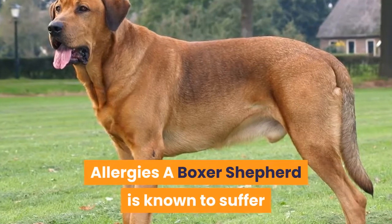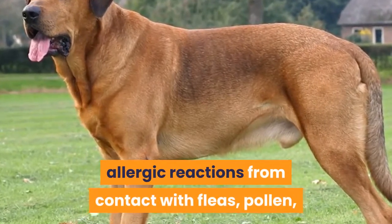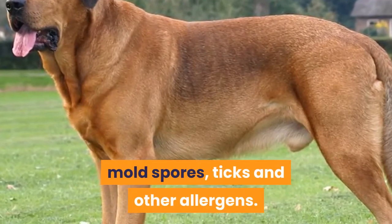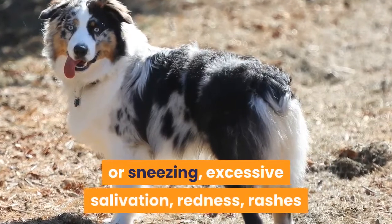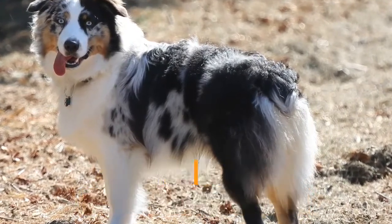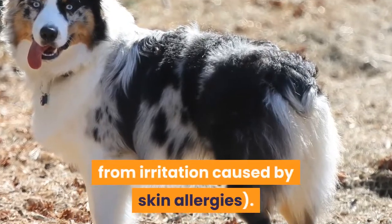Allergies — a Boxer Shepherd is known to suffer allergic reactions from contact with fleas, pollen, mold spores, ticks and other allergens. Symptoms of allergies include incessant coughing or sneezing, excessive salivation, redness, rashes or inflammation of the affected areas if suffering from irritation caused by skin allergies.